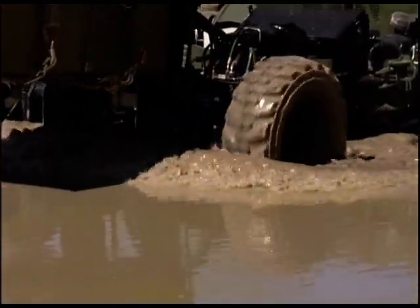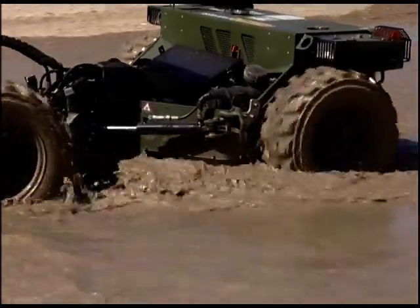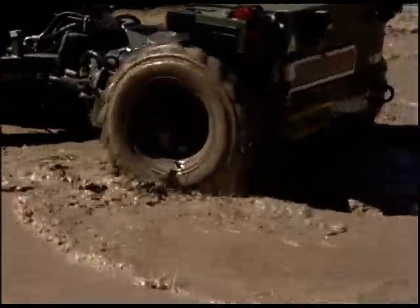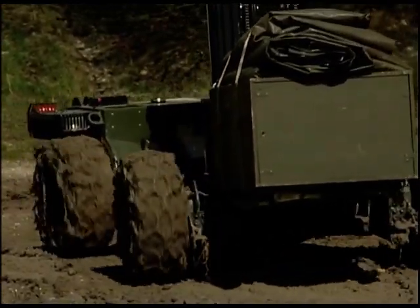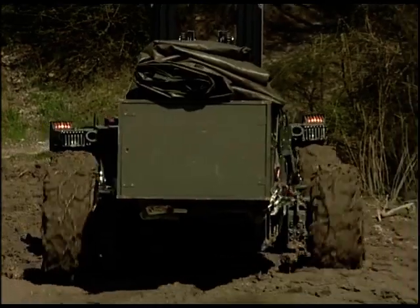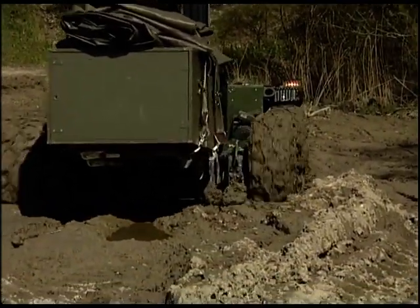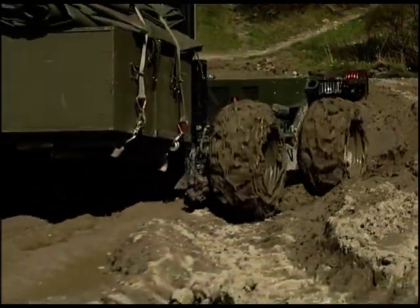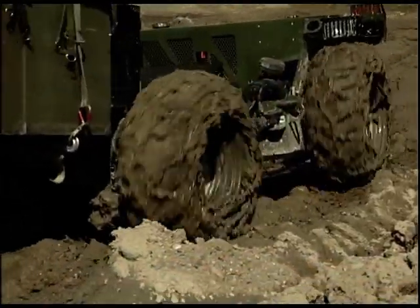The 25.3 kilowatt commercial engine can run on diesel or F34 kerosene. The transmission is powered by a continuous hydrostatic all-wheel drive system with electronic traction control. The wheels are permanently driven by hydraulic radial piston motors and guarantee optimal drive capacity.